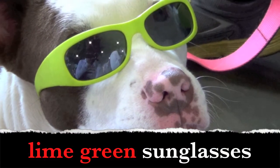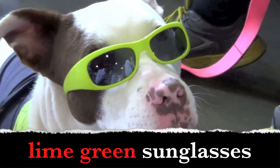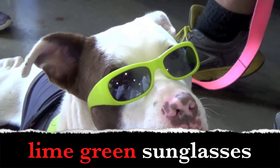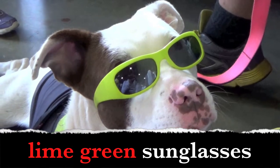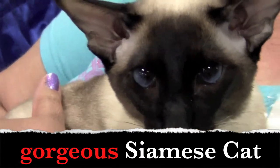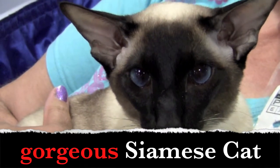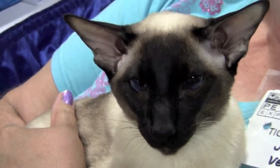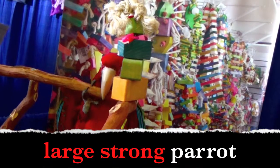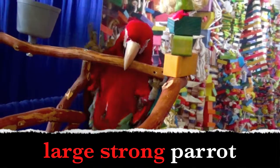Lime green sunglasses. Lime green. Great job! You guys are getting faster. Gorgeous Siamese cat. What is the adjective? Yes — gorgeous. Large, strong parrot. Large, strong parrot. What are the adjectives? Large, strong.